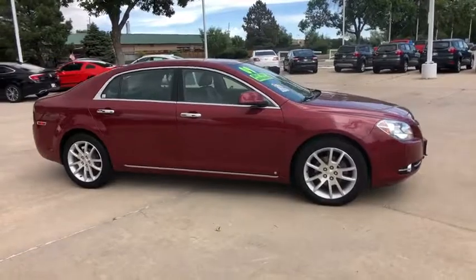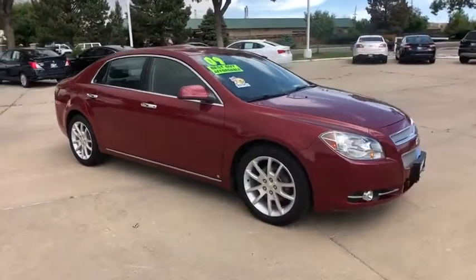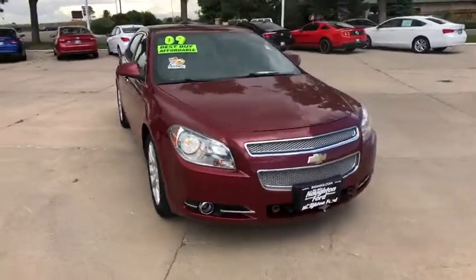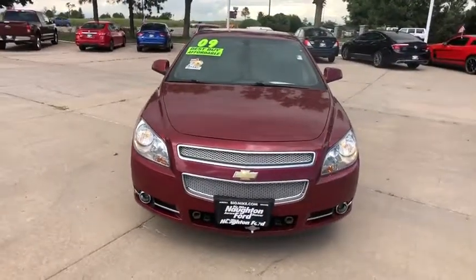Four wheel disc brakes, universal garage door opener, rear defrost, premium sound system, auto off headlights, climate control, AM FM stereo radio, front wheel drive.